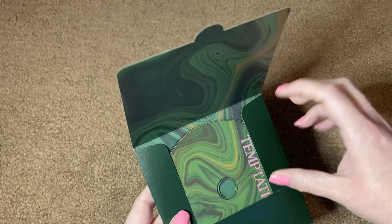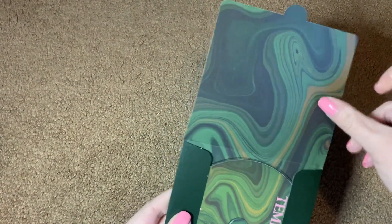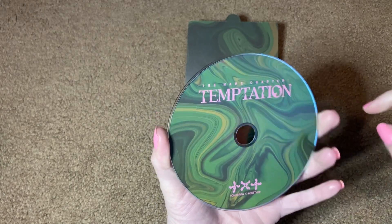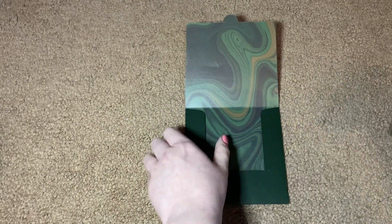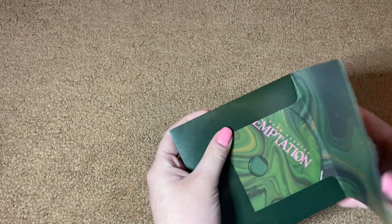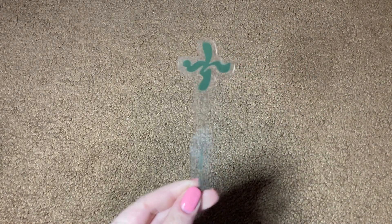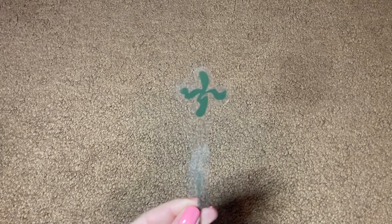Then we also get a sheet of stickers, and these are the same across versions because they have all the different album version names. Then we have the CD itself, which comes in this little envelope. I do like that they sealed it with a flap on the back instead of leaving it open or sealing it with a sticker — I really don't like when they seal these with a sticker because then it's hard to open them without ruining the seal. The disc design is beautiful — it's that lovely trippy design from the inside of the album. At least it is well protected. And then we have this little bookmark, and you get one for each version; I believe they're version-specific.